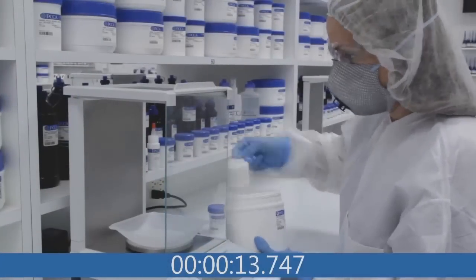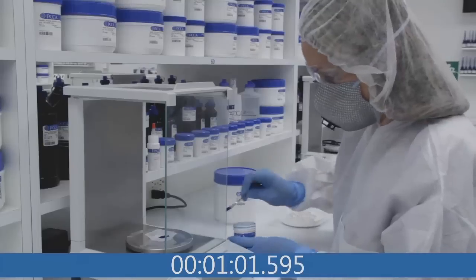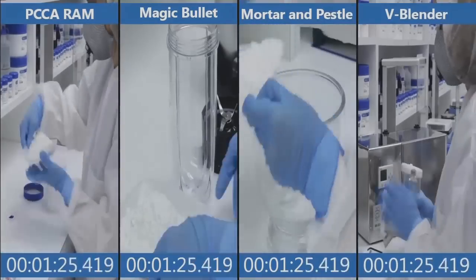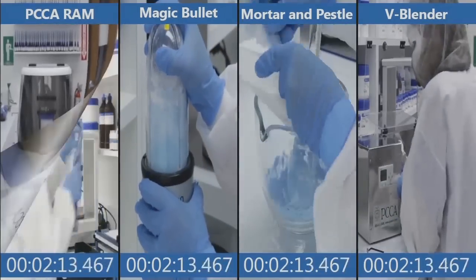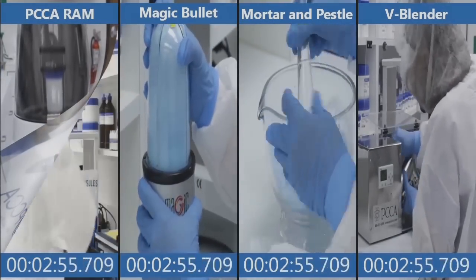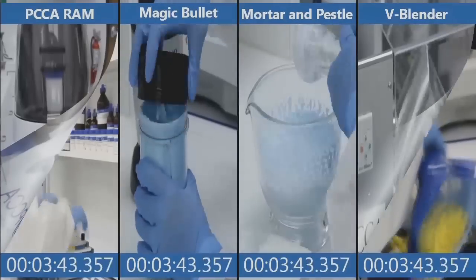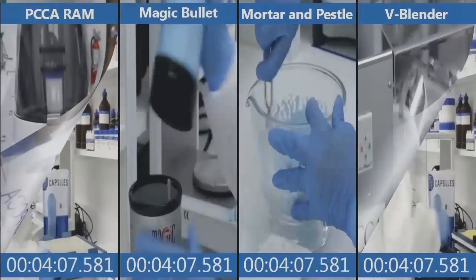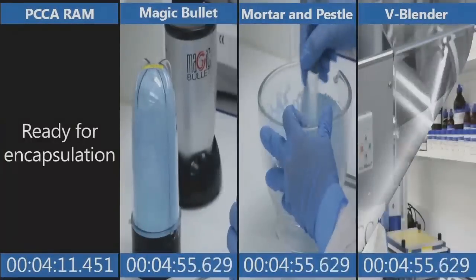To visually demonstrate the efficiency of the RAM, we recorded the capsule-making process using four different methods: a mortar and pestle, the PCCA RAM, a magic bullet, and a V-blender. We timed each process, including cleaning. Watch as each method is side-by-side in this time-lapse video — the weighing is the same, but once mixing starts, the separation begins. After loading the RAM mixer, she's already setting up the capsule machine. She was only engaged with the machine for about 20 seconds after loading it. Total time: 4 minutes, 11 seconds.